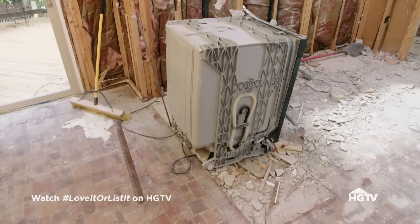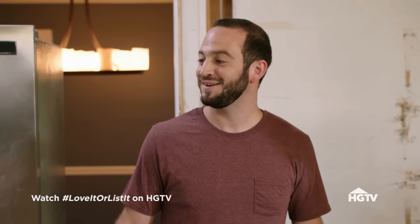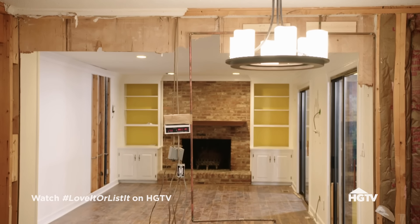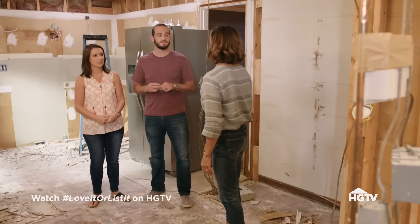Demolition is underway and the cabinets are gone. It's already much better — you get the sense of how it's going to be completely open. Josh sees resale value. Hillary notes that whether or not it's resale, it's progress. Demolition is always easy; it's putting it all back together again that's the tricky part.